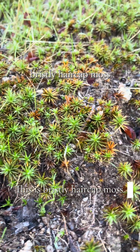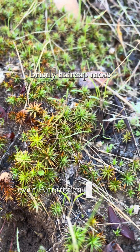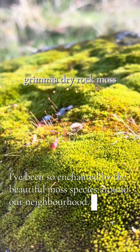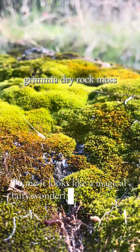This is bristly hair cap moss. It can occur in suitable habitats on all continents, even Antarctica. Recently I've been so enchanted by the beautiful moss species around our neighborhood. This is grimy and dry rock moss. To me it looks like a magical fairy wonderland.